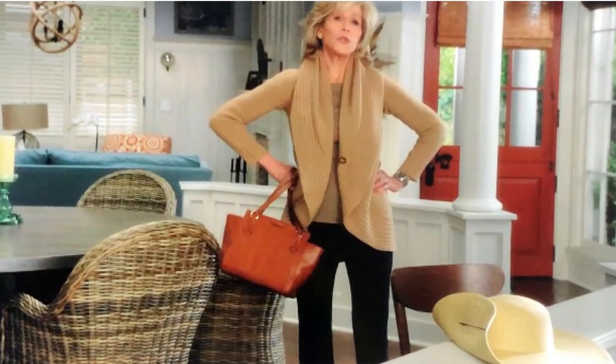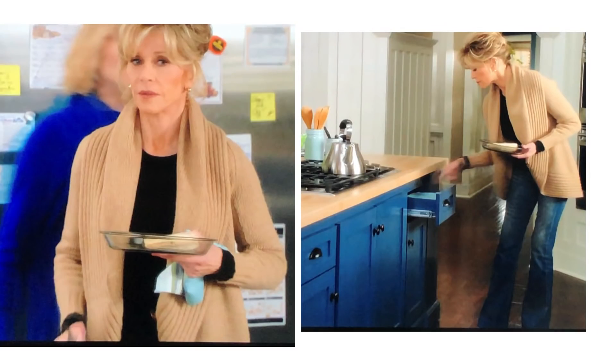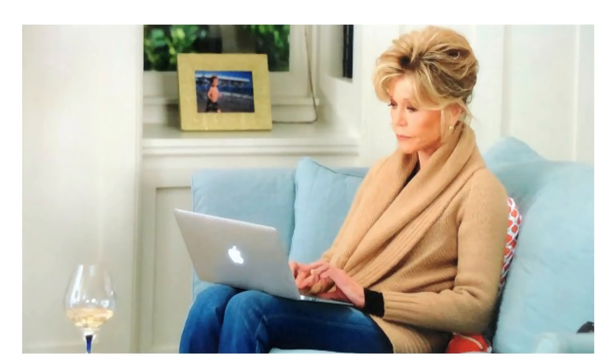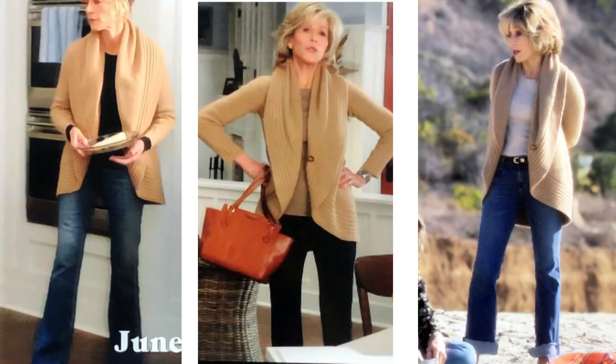I've shown lots of outfit combinations in this colourway in lots of my videos and one of the questions I get asked a lot is can you wear camel if you're older? Well Jane Fonda proves that you can at any age as long as it suits your skin tones and your hair colour. She wears the cardigan later in the series with boot cut jeans and a black top, which looks just as fabulous, and this time her hair is up which looks very chic. Then later again she wears it with a taupe jumper — three very simple looks with classic pieces mixed and matched to make three great outfits.